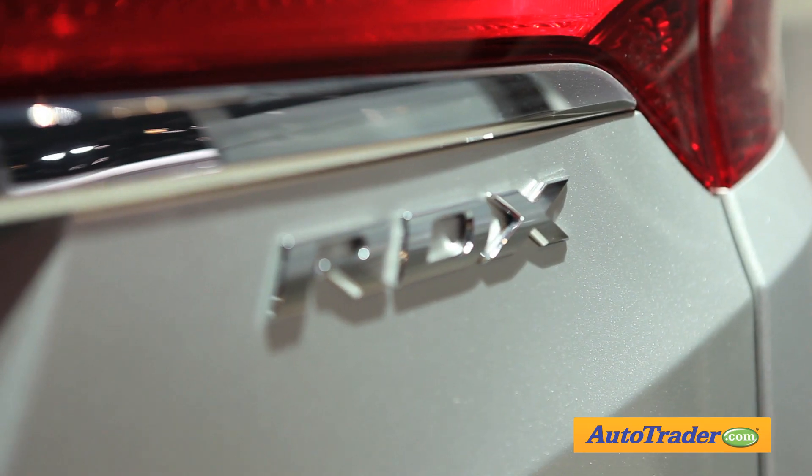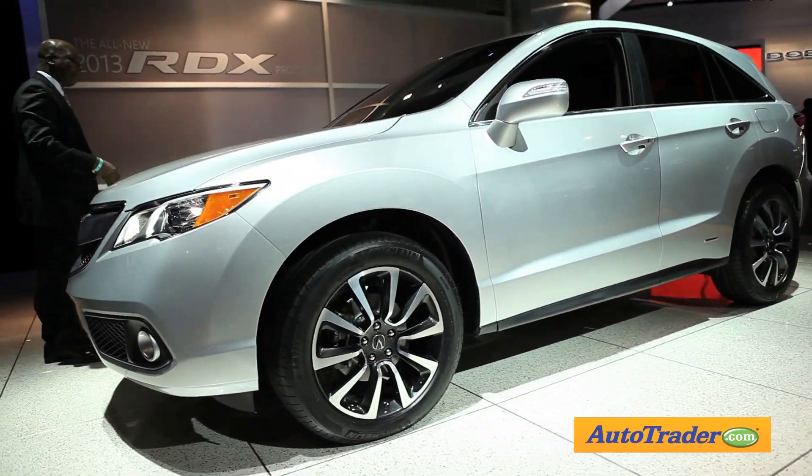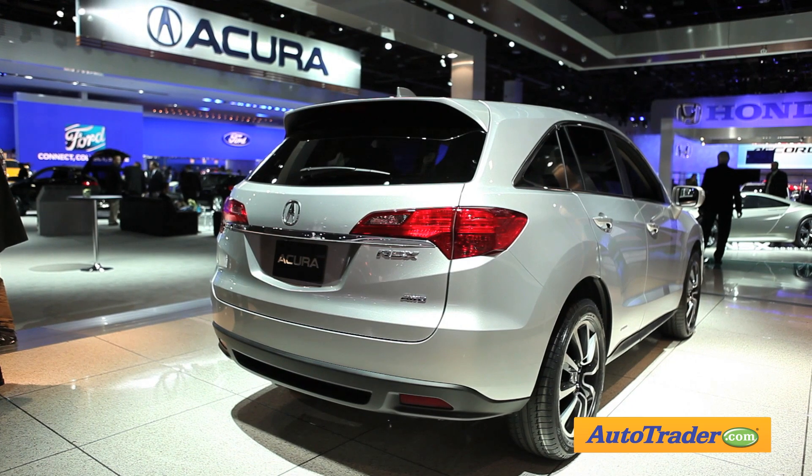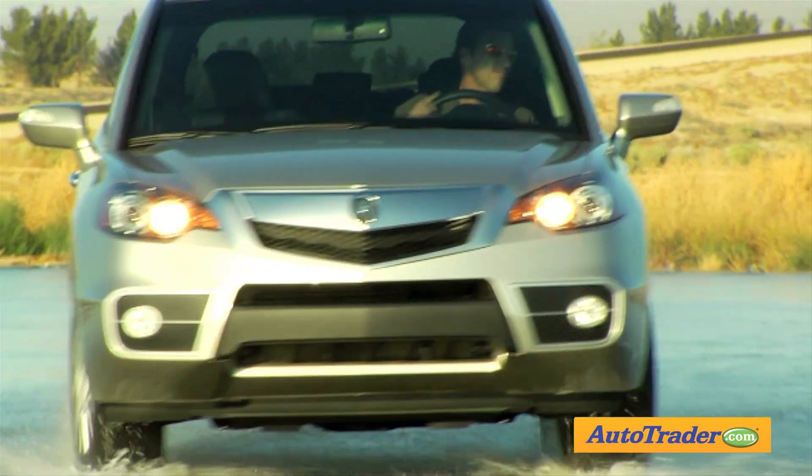Acura unveils the 2013 RDX. This quick-footed compact crossover is based on the new Honda CR-V, but adds a roster of upscale features plus a powerful new turbocharged V6. This RDX will also offer best-in-class fuel economy.